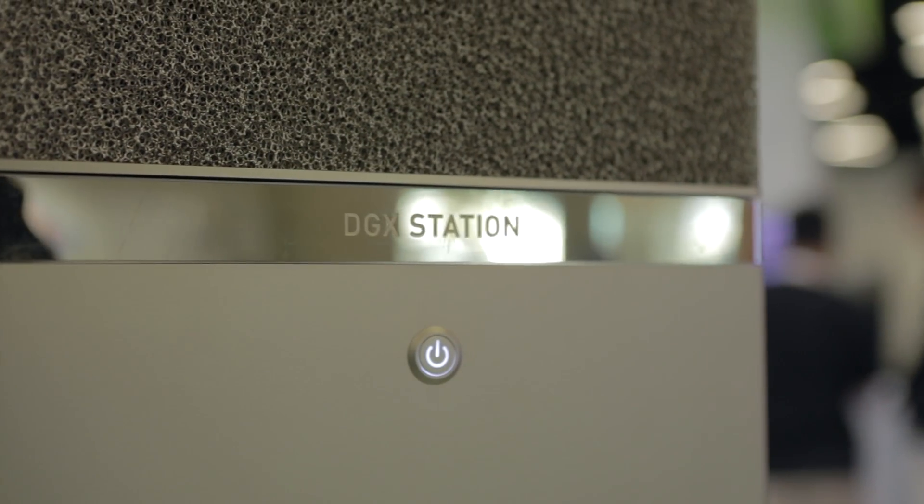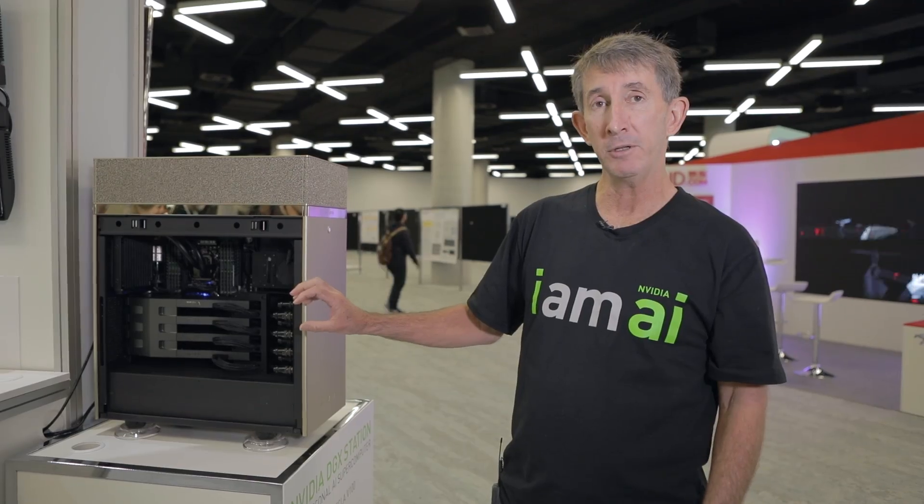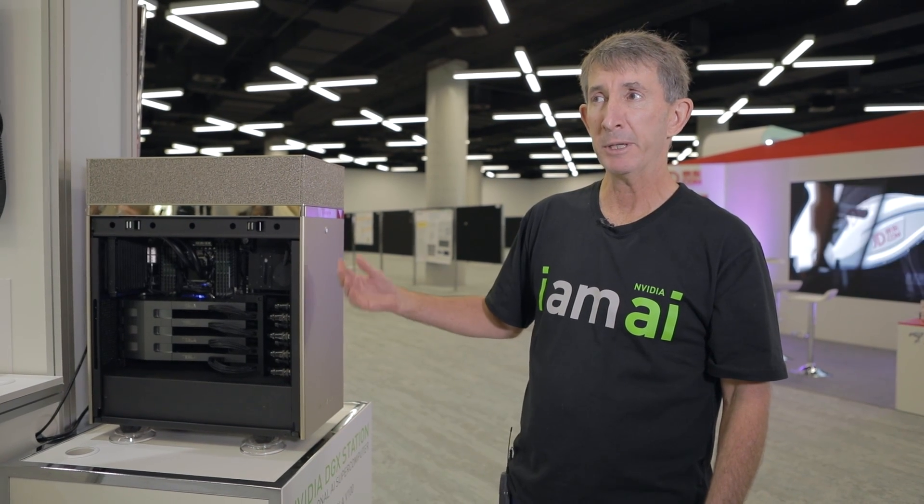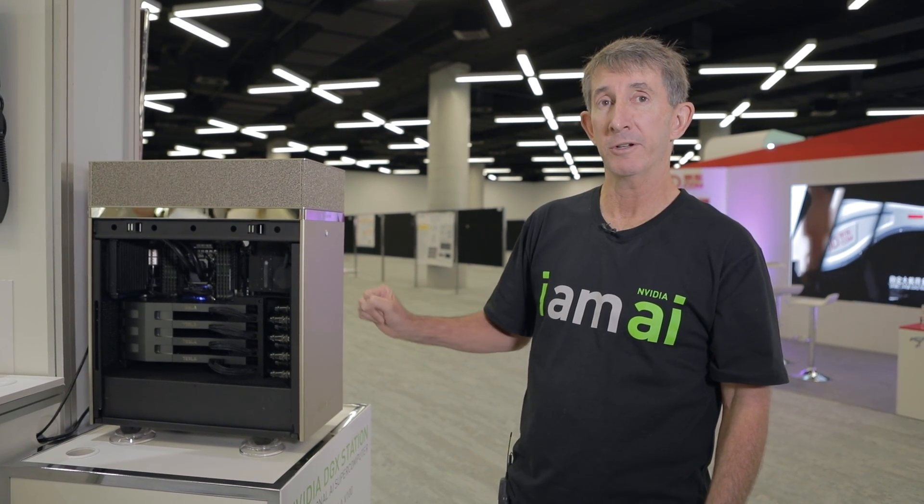One of the amazing things about the DGX Station is that because the GPUs and all the other major components are water-cooled, it's whisper quiet. This brings you server-class performance to your desk side.